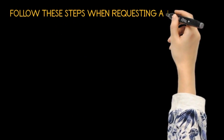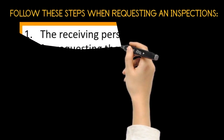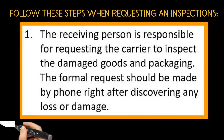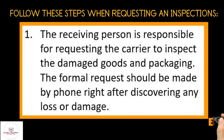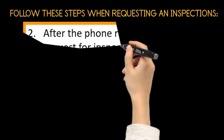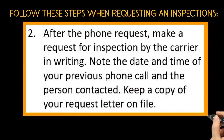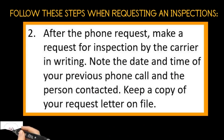Follow these steps when requesting an inspection. Number one: the receiving person is responsible for requesting the carrier to inspect the damaged goods and packaging. The formal request should be made by phone right after discovering any loss or damage. Number two: after the phone request, make a request for inspection by the carrier in writing. Note the date and time of your previous phone call and the person contacted. Keep a copy of your request letter on file.